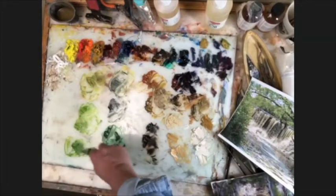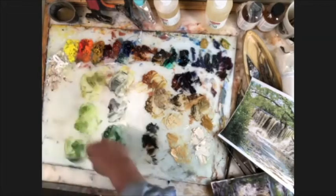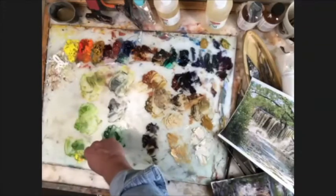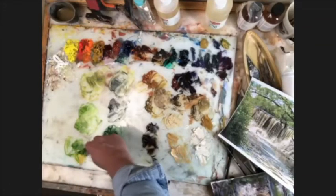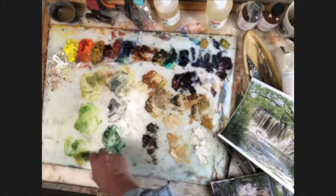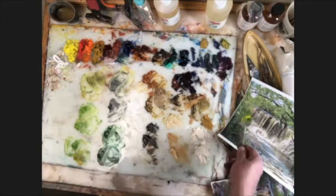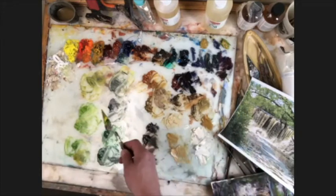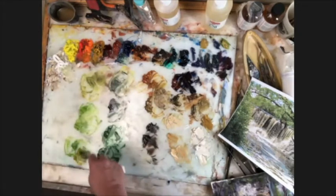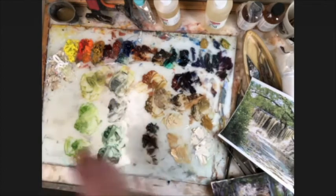I'm thinking about the strength of this because the Prussian is such a strong color, and the cad orange mixed in here with some yellow — this is going to go into some of the greens in here. Not the highlights, but just the greens, the inside foliage. Then I'll just cut this again with yellow and get the highlight. I got like eight greens here for this front area.